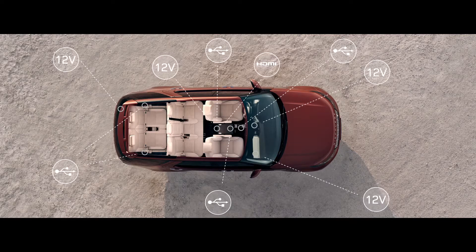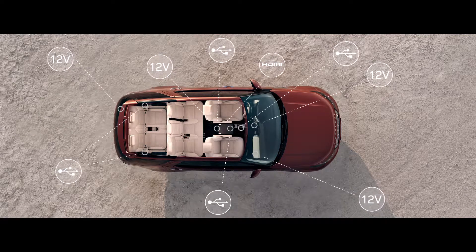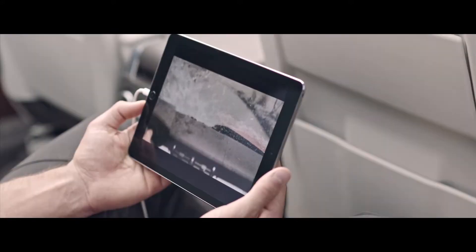There are also up to nine USB points available, so all passengers can keep their devices charged.